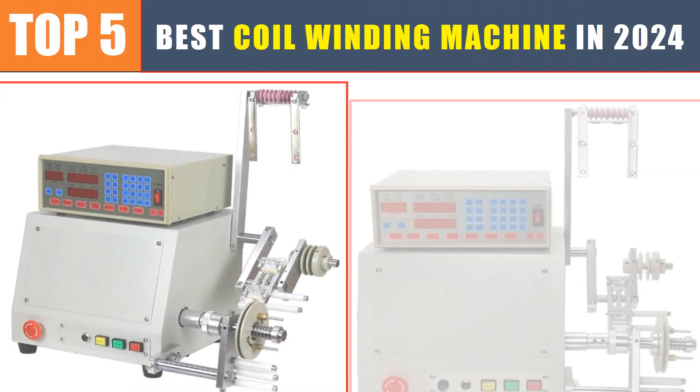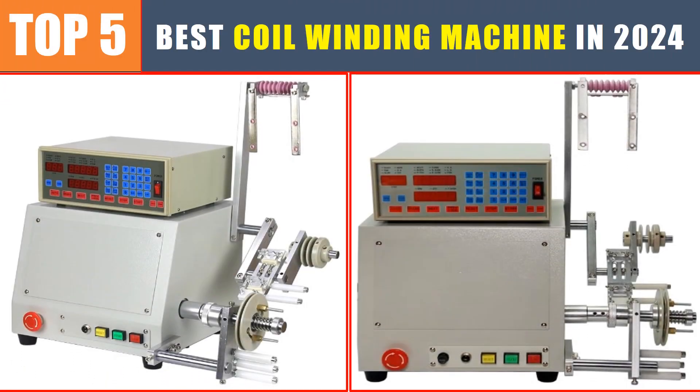Are you searching for the best coil winding machine? In this video we will look at the top five best coil winding machines in 2024, which save you time and money.